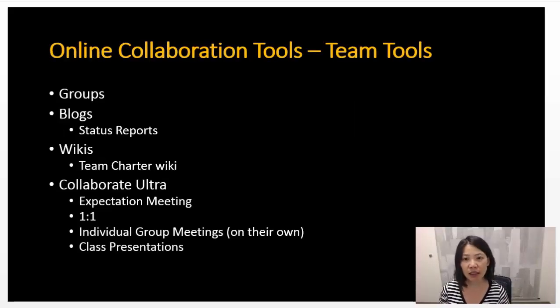Blackboard has many online collaboration team tools. It allows you to set up groups in Blackboard. Blogs help you provide status reports. Wikis help you provide team charters. And Collaborate Ultra helps you present student group projects. It allows you to have one-on-one sessions with students as well as class presentations as part of their projects. These tools are the ones that are very helpful as part of group team collaboration.